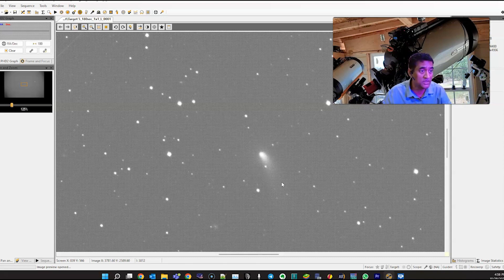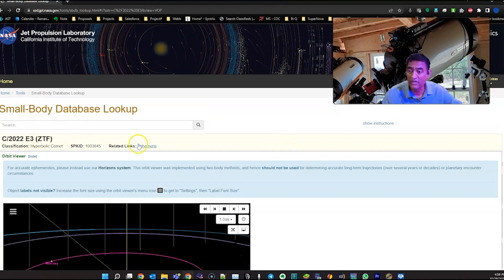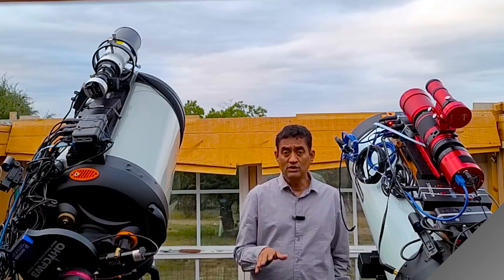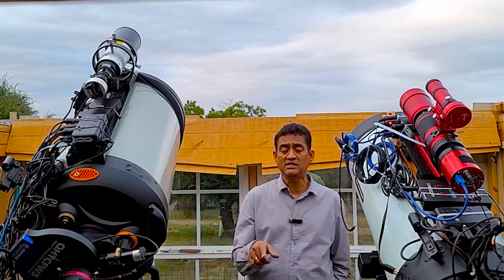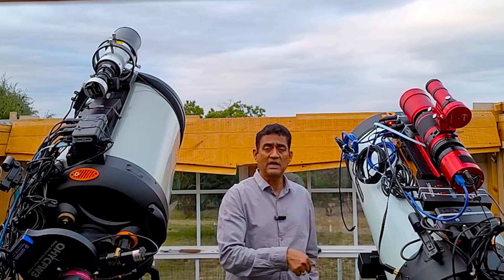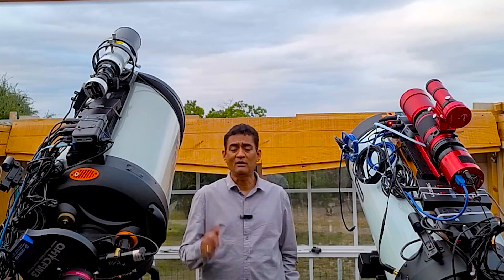So this comet — C/2022 E3 ZTF — we are going to take good pictures of this comet as it gets brighter. I'll show you how the comet looks in a time lapse as well as the stacked picture. If you are new to this channel, I will give you more updates on this comet, so click that subscribe button to see all my updates.